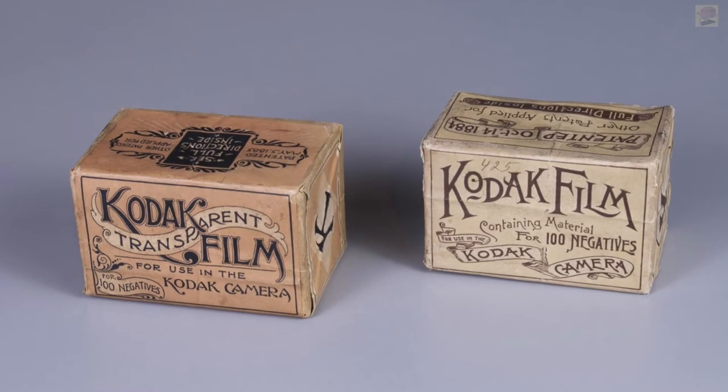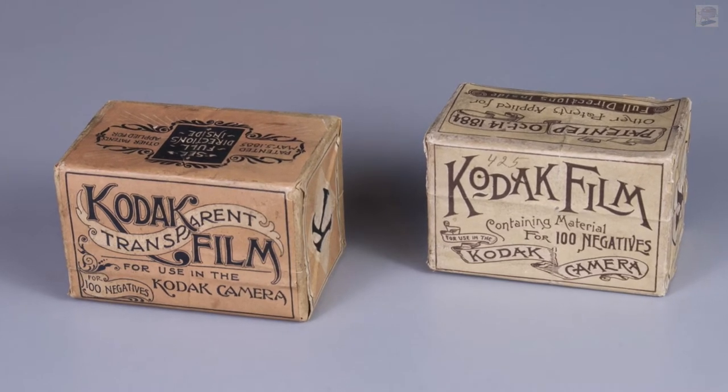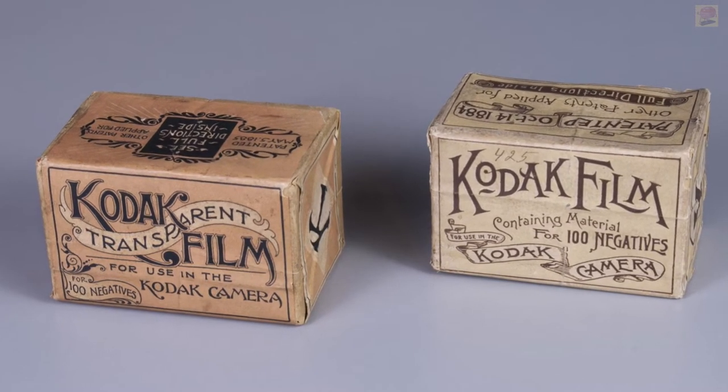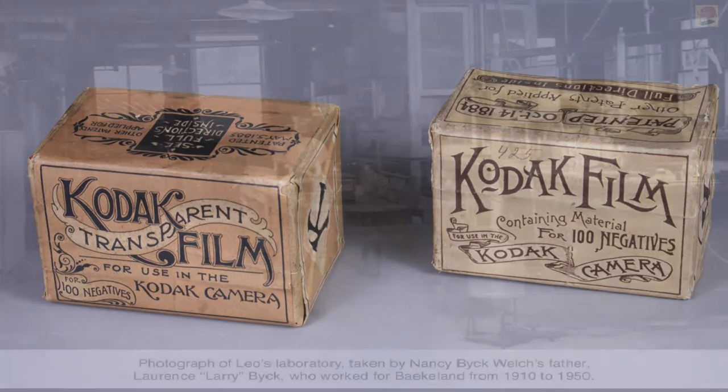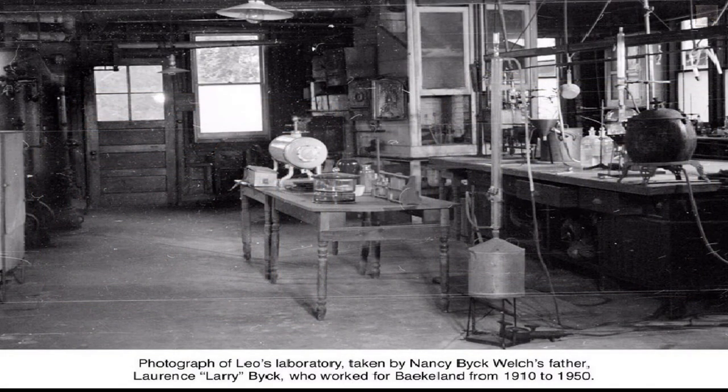After developing the world's first photographic paper in the 1890s, Baekeland sold the idea to Kodak and used the money to buy a house equipped with its own laboratory.